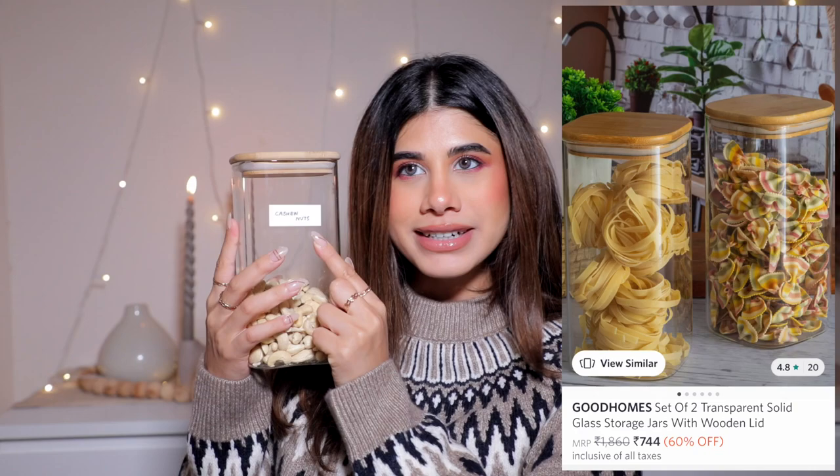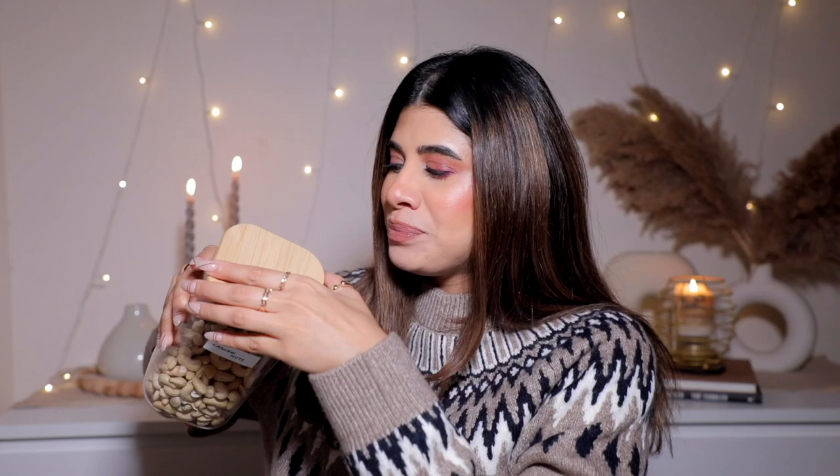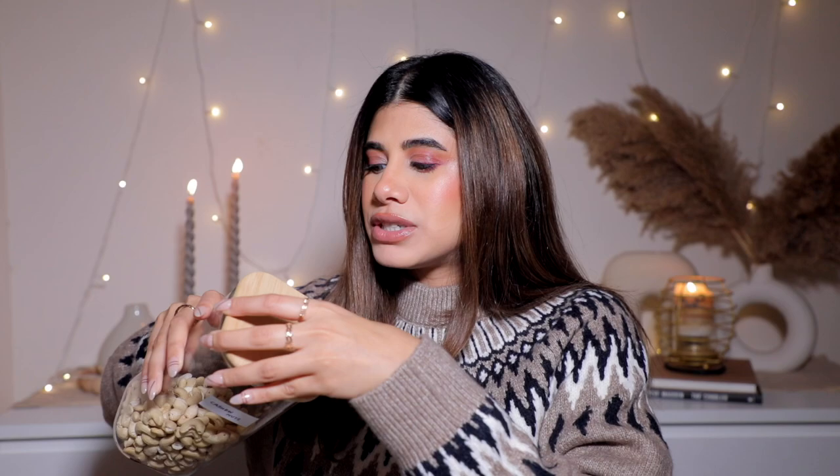The first storage item is this beautiful jar I saw on Myntra - I have cashew nuts labeled in it. I prefer Myntra for glass items because they package things really well; Amazon tends to ship glass items shattered. It's from the brand Good Homes, and I love their food storage containers. It's a larger one that comes in a set of two - really airtight, suctions shut, and keeps things very fresh. I love that it's clear so I can see what's inside.